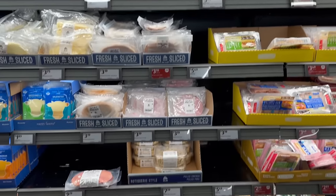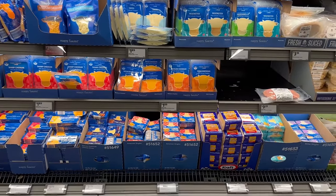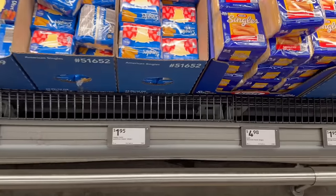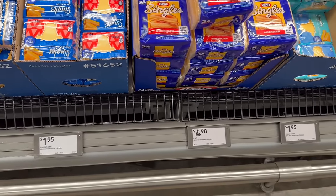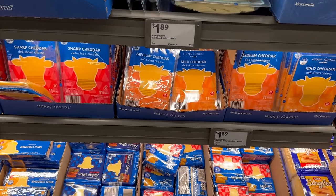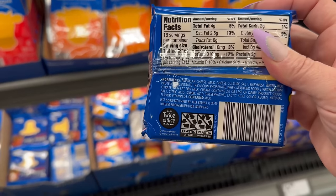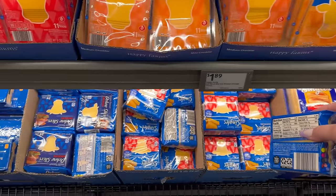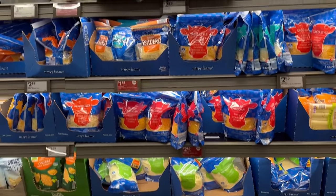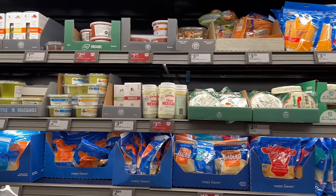This is the deli area. The prices are pretty awesome — their cheese is $1.95, and they also have Kraft singles for $4.98. Let me check — yes, it is real cheese! They've got a variety of other cheeses as well, and some salsas — yum!